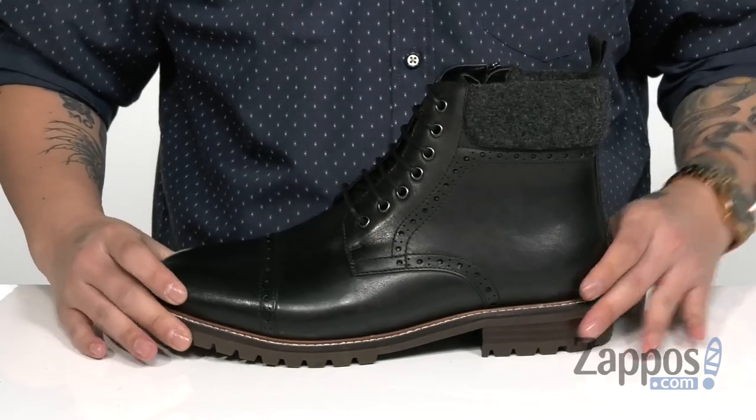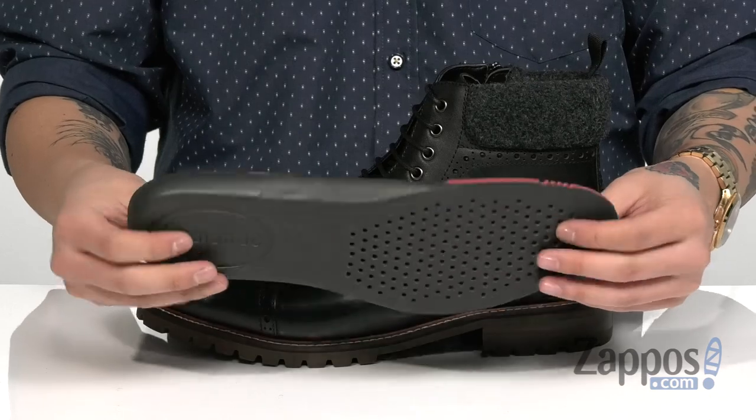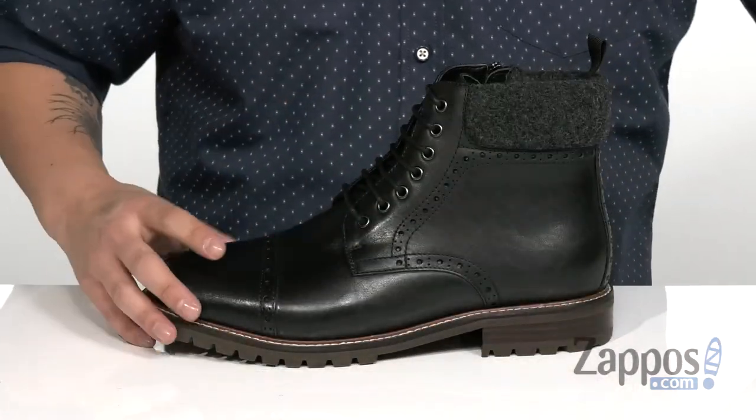A soft felt lining along with fabric is going to keep you warm and cozy. A removable cushion footbed is padded right where you need it to provide excellent shock absorption. You've also got extra cushioning in the heel area and forefoot area as well.